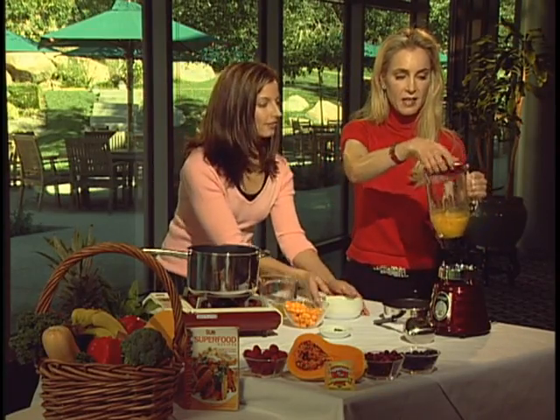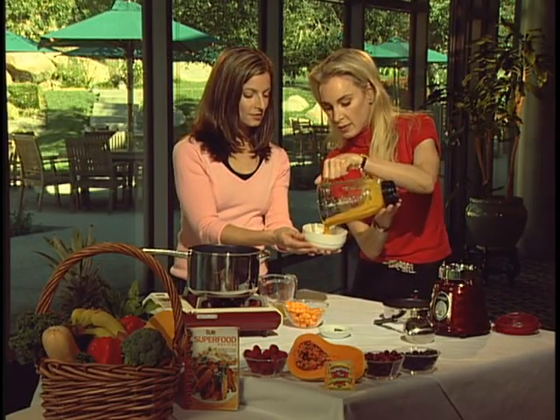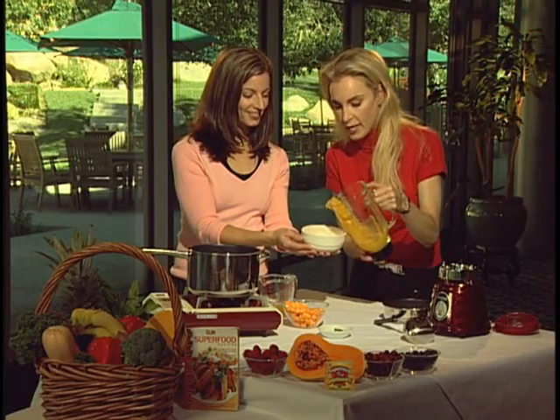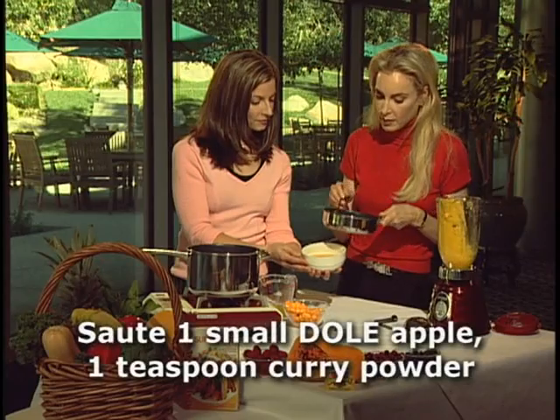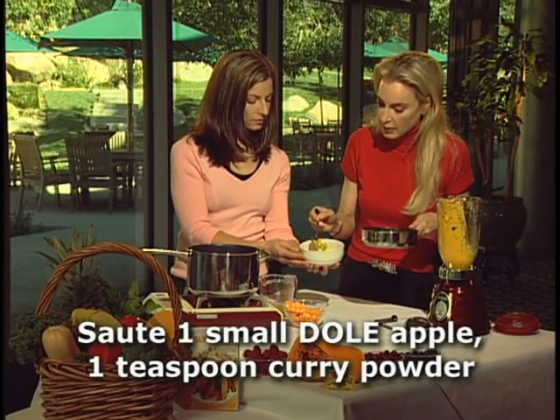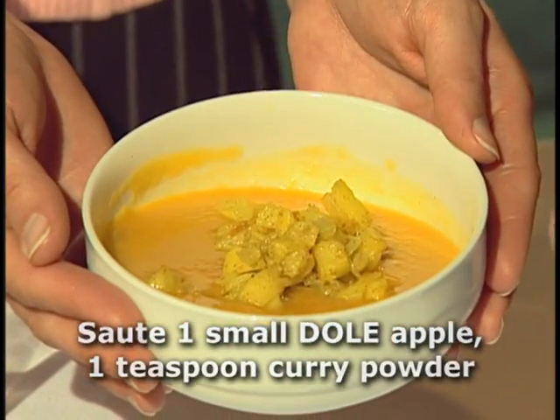Nice and smooth, pour it into a dish. Voila — smells great. And then you're just going to add as garnish a little bit of apple and onion that's been sauteed with some curry powder. That's beautiful with the yellow and orange too.